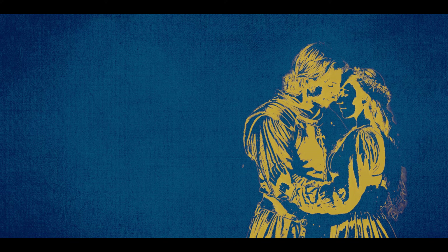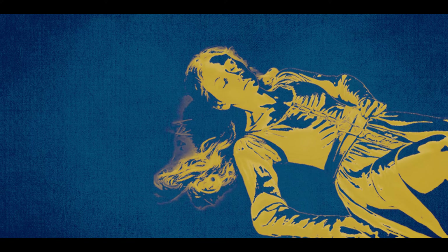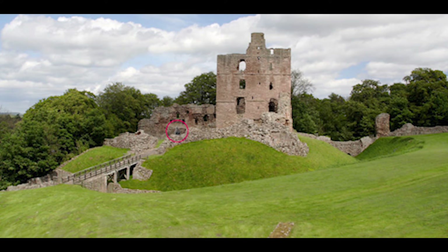The two lovebirds hatched a plan to escape their oppressive reality. Lord Solis, consumed by jealousy and rage, discovered the forbidden love affair. In a fit of fury, he sentenced Lady Mabel to a life of imprisonment within the walls of Norham Castle. The tower became her cage, and as the days turned to nights, Lady Mabel wasted away, her heartbroken whispers echoing through the halls. Some say she died of a broken heart. Others claim her spirit lingers on. Enter the Grey Lady, the ghost of Lady Mabel, condemned to wander the castle grounds in perpetual sorrow.